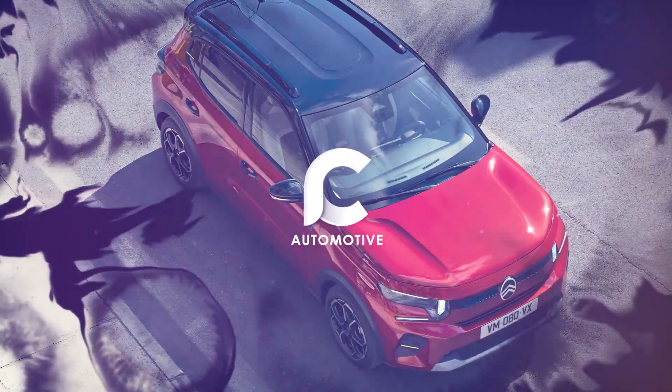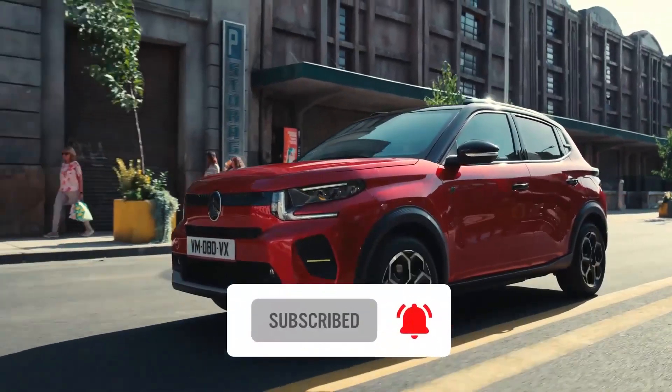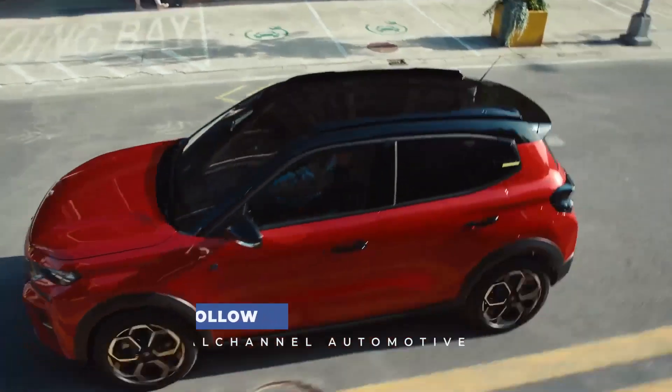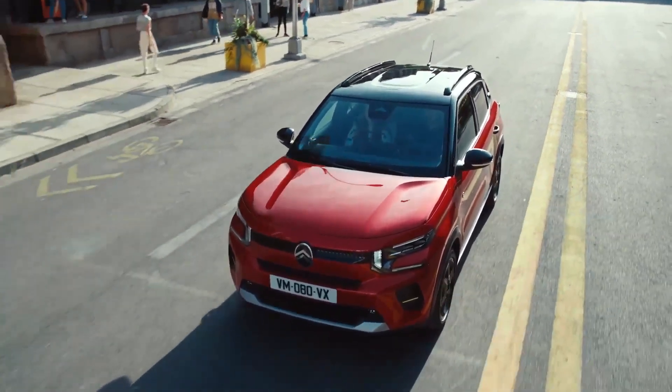The new Citroën E3 is expected to be available at European dealerships in the second quarter of 2024. Prices will start at €24,290. Additionally, Citroën promises to release a base version of the E3 with a range of 200 km and a price of around €20,000.